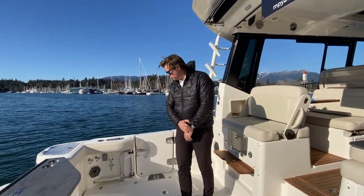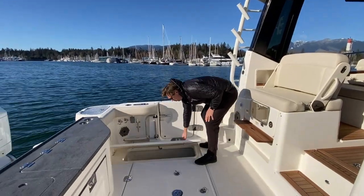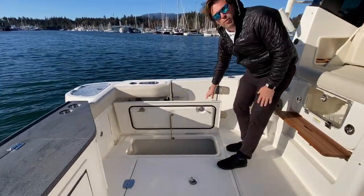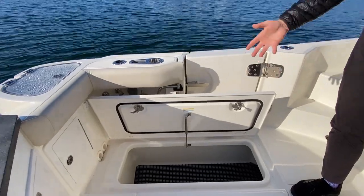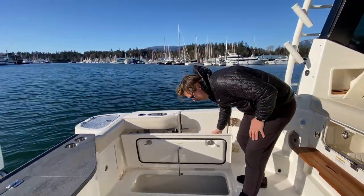Because she still is a Boston Whaler fishing boat, in the floor we have two fish boxes — one on the port side, one on the starboard. You can fill it up with tuna or salmon, fill it up with ice, and you can keep it in there for a couple of days.